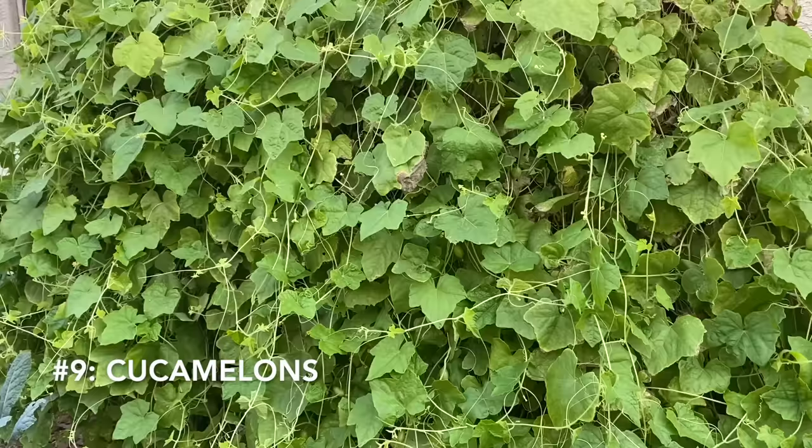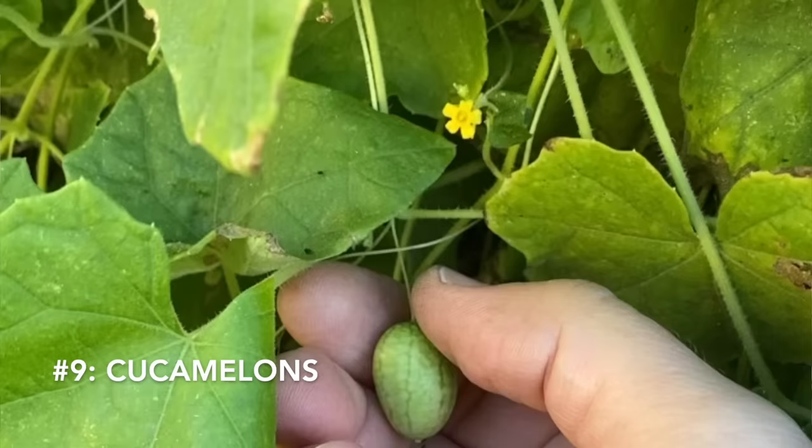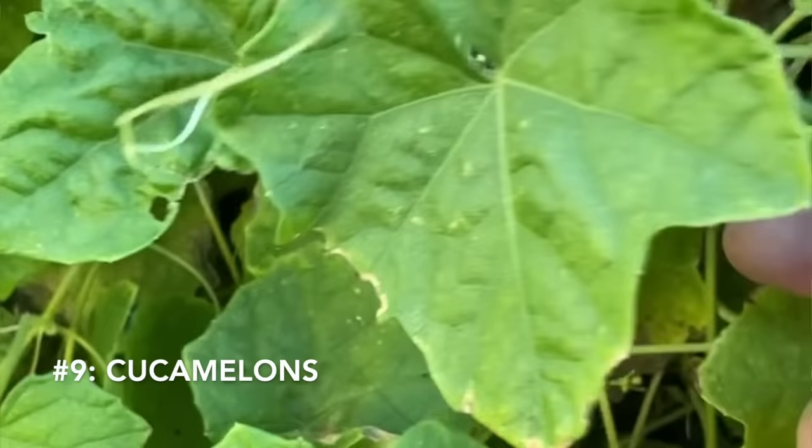Another favorite is cucamelons. If you don't grow this vertically it quickly becomes a mass of vines and small leaves and fruit that's really easy to get lost in, but when you give it something to climb those vines find the trellis, climb up, and then it's easy to see and harvest all those cucamelons.